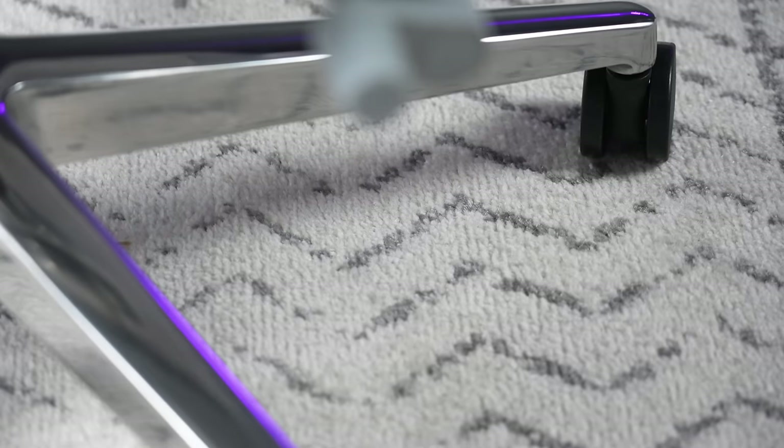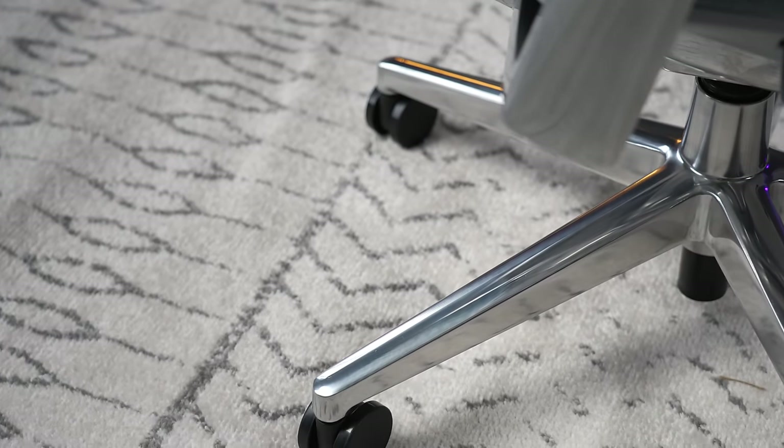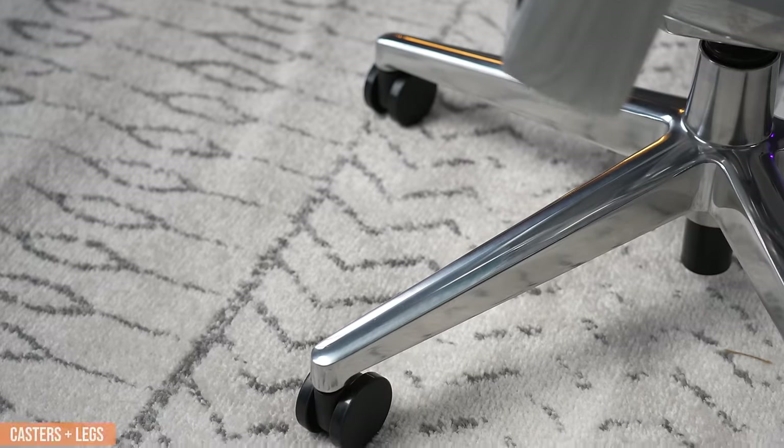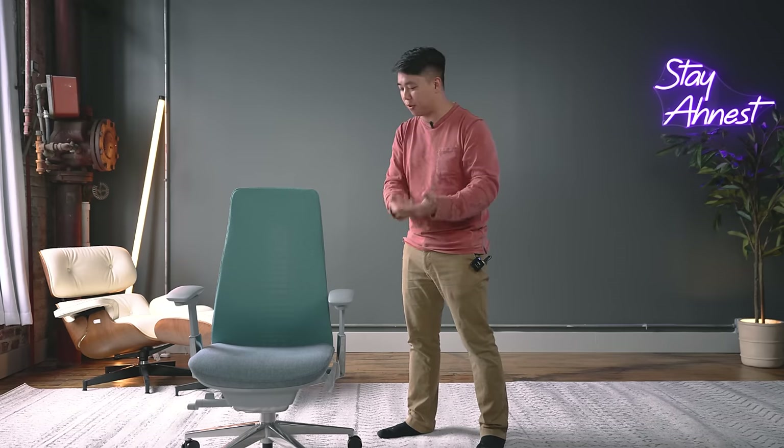The casters on this chair are nice and quiet, and the legs are a little bit rounded but wide enough that you can rest your feet on them very comfortably if you like to tuck your legs like I do. The rest of this chair reminds me of the best of all the best chairs I've reviewed.